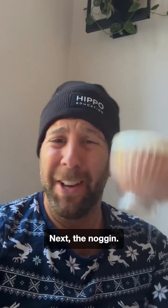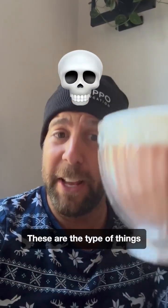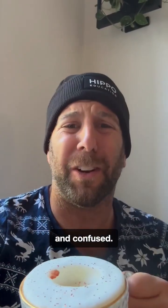Next, the noggin. Concussions are common, but intracranial hemorrhage and skull fractures are the type of things that can sneak up on you, especially if grandma's just a little dazed and confused.